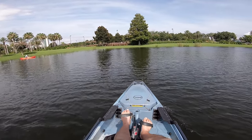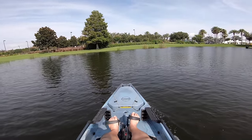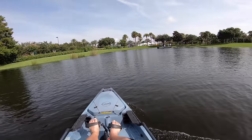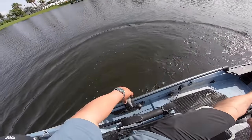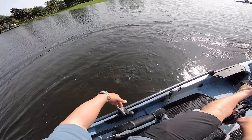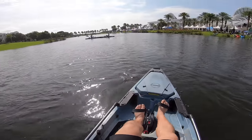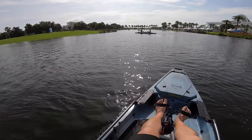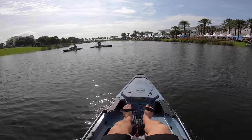Speed-wise, it's really hard to say — there's no wind, no current — but it's tracking really nice. Look at that turn, it's just immediate. I've got the rudder turned this way and the fins turned this way — you can get sideways fast on this, folks. Let's see how fast this thing goes.